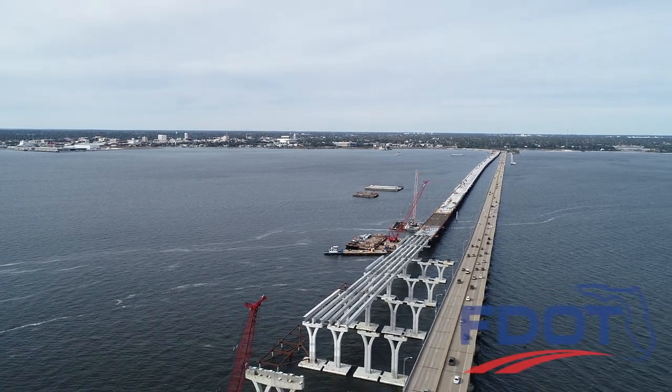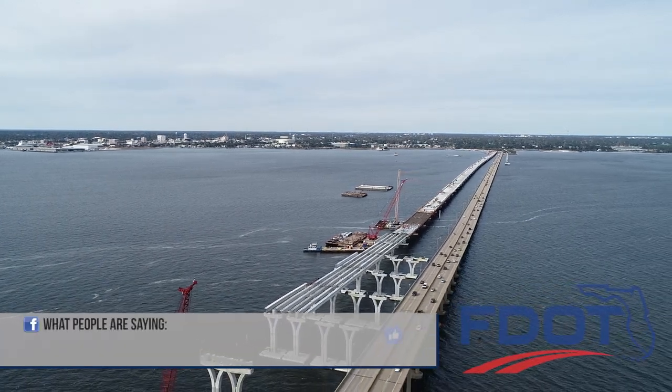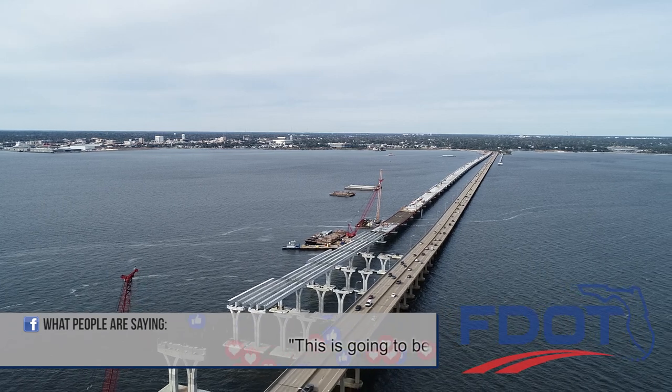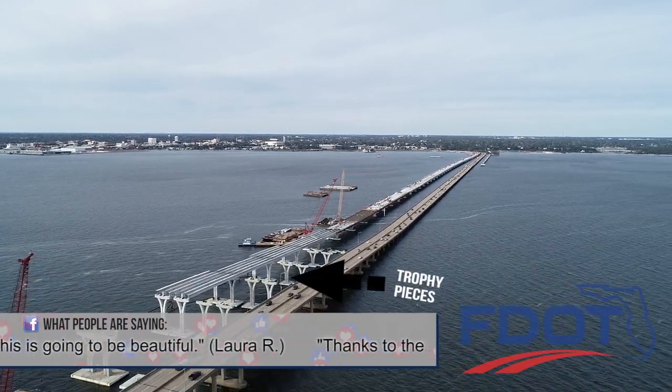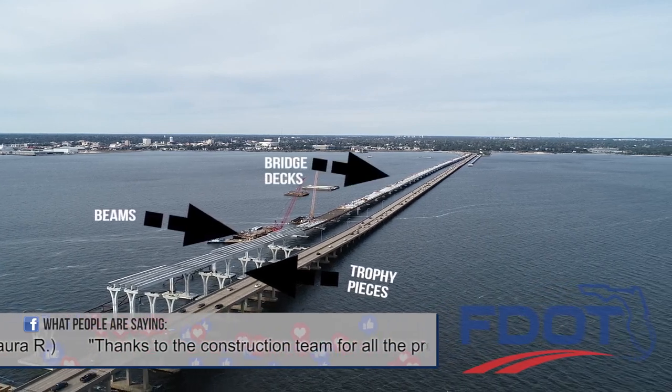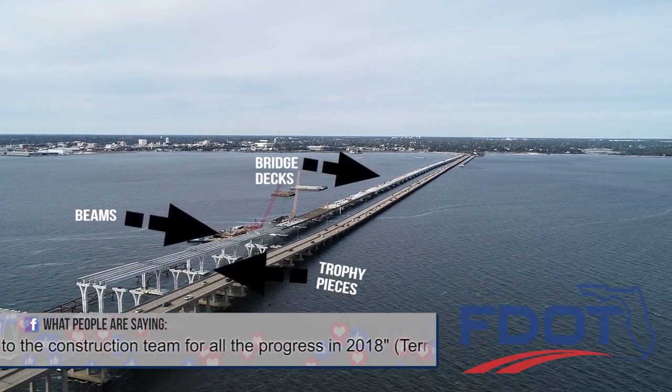It's taking shape on Pensacola Bay: the new Pensacola Bay Bridge. Construction crews continue to install the large precast pieces, concrete beams, and bridge decks as they work toward opening the eventual eastbound bridge.